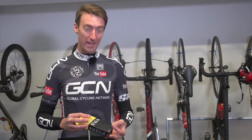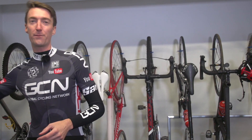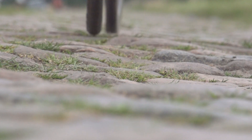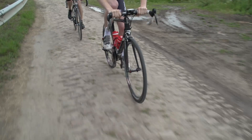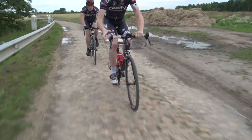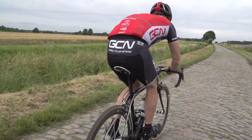Extra bar tape is something which almost all pros will use at Paris-Roubaix and the Cobbled Classics, but some will use it throughout the entire season, just because they find it helps them. Finally, and possibly most importantly, try experimenting with a larger tyre. This one is 25C, and you can go even larger than that if you want. The advantage of a larger tyre is that with a bigger volume of air, you can ride at a lower pressure, and being the first point of contact with the road surface, this will offer a lot of help when it comes to dampening out those vibrations.